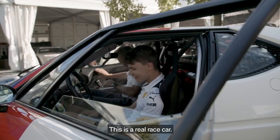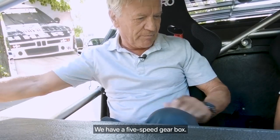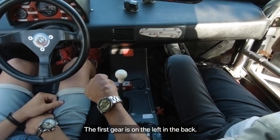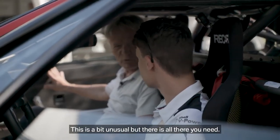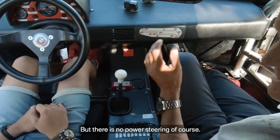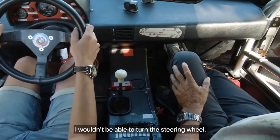This is a real race car. This is what I like to feel. We have a five-speed gearbox. The first gear is on the left and the back — this is a bit unusual. And there's no power steering of course. I think with my small arms, I wouldn't be able to turn the steering wheel.